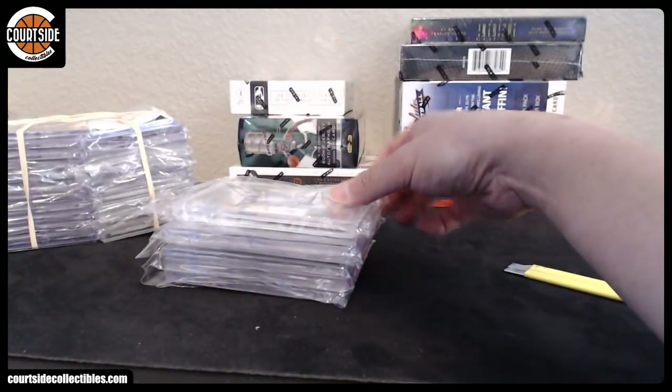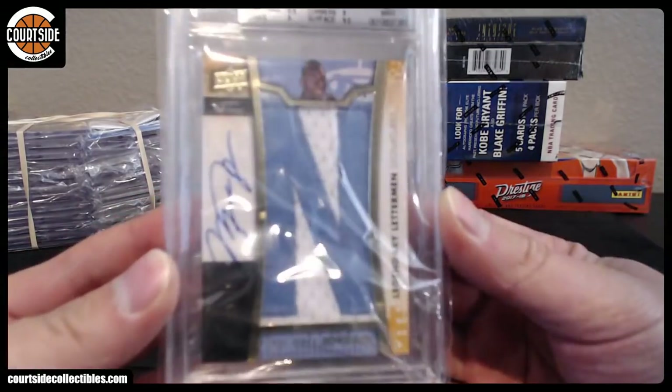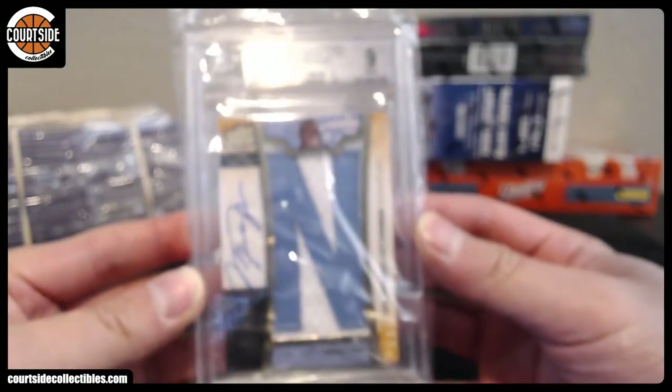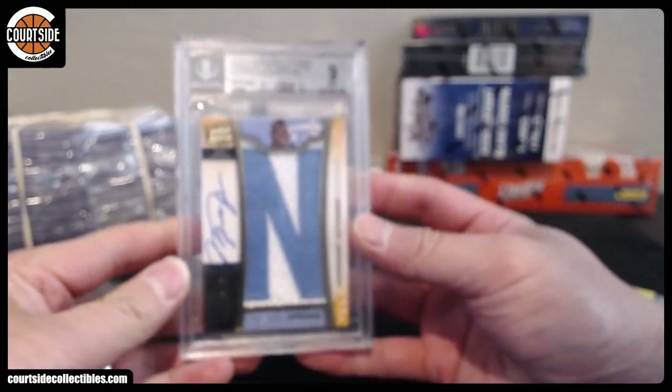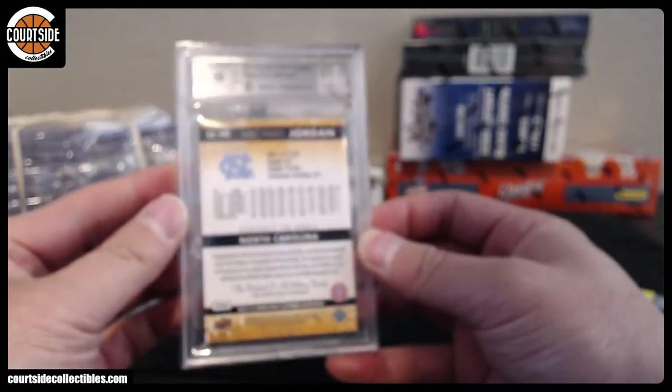Okay, this is John's submission. Alright, we got first up — Michael. BGS 9. This is a Letterman Patch Autograph, numbered to 15. Alright, 9, 10.